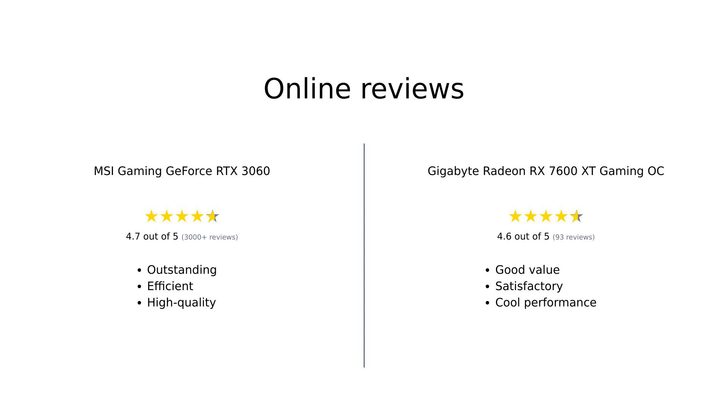Both the MSI Gaming GeForce RTX 3060 and the Gigabyte Radeon RX 7600 XT Gaming OC have garnered positive reviews from users. The RTX 3060 is praised for its outstanding performance, efficient cooling, and build quality, making it a favorite among gamers and AI enthusiasts alike. On the other hand, the RX 7600 XT is celebrated for its excellent price-to-performance ratio, particularly for 4K gaming and its suitability for 1080p and 1440p gaming, making it a great choice for budget-conscious gamers.